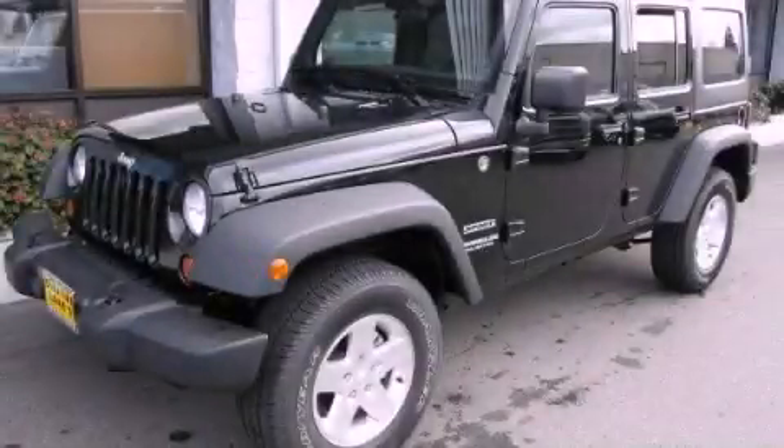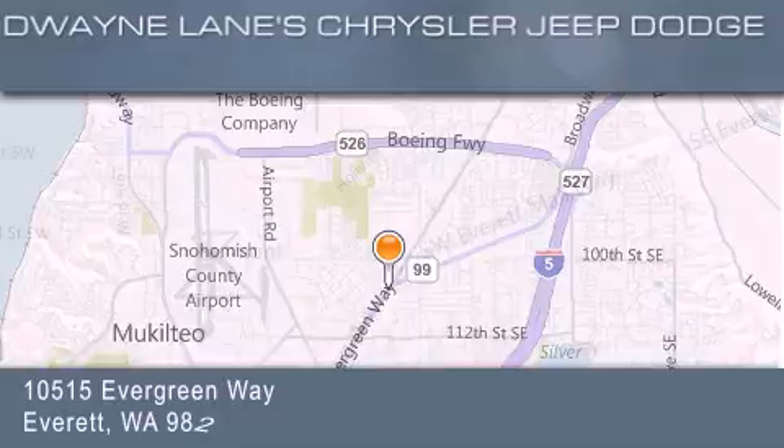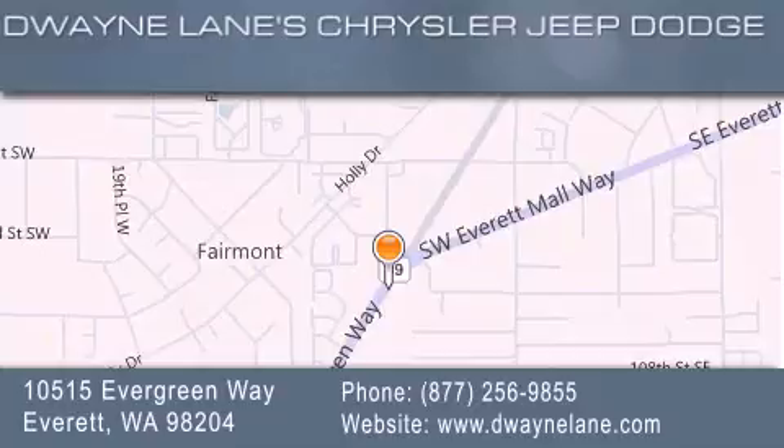Contact us today and schedule your opportunity to see this vehicle in person. Dwayne Lane Chrysler Jeep Suzuki is located at 10515 Evergreen Way in Everett. Our goal is to exceed all of your expectations to ensure that you'll return for future visits.